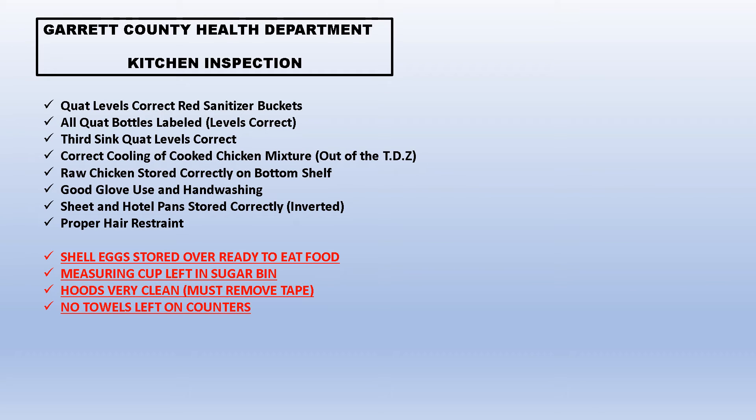Raw chicken stored correctly on the bottom shelf — that's good. He said good glove use and hand washing. Sheet and hotel pans stored correctly, inverted, which means they're upside down so no dirt or debris can get in there. I still think we need to work on that — remember, you don't want bowls and things facing upward where things can get in them. Proper hair restraint: he was good with that, though I think we got lucky — guys need to wear a hat and ladies have to have their hair back.